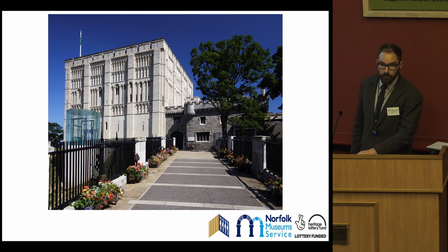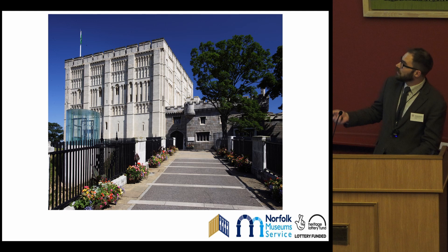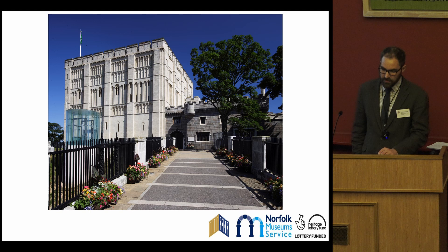Norwich, of course, is a city known for its extensive surviving medieval infrastructure. The cathedral precinct, the street layouts, and a huge amount of flint-walled churches all keep the medieval past firmly in the city's present identity. But while it physically sits dominant in the landscape, Norwich Castle — you can see the keep there — is not always directly associated with the medieval past. The changes to its immediate surroundings and exteriors seem to create a disconnect with its original role and status in Norwich and East Anglia.